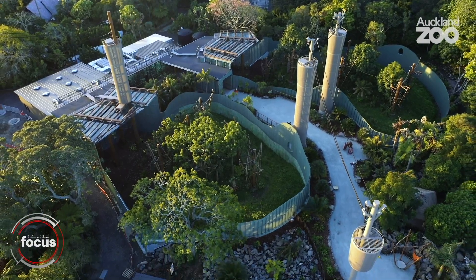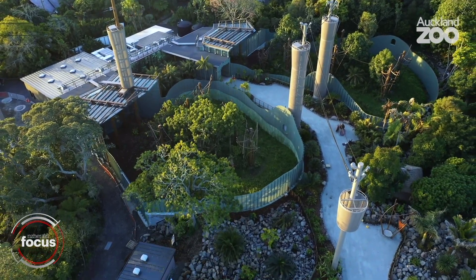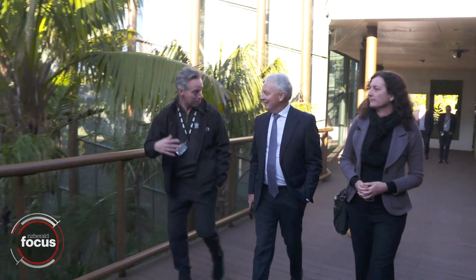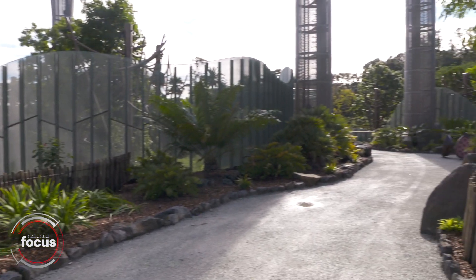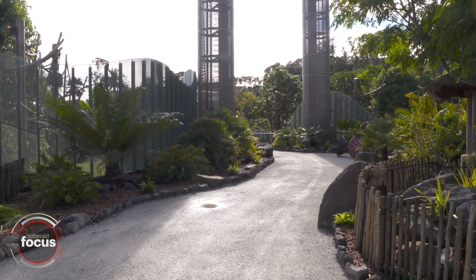Auckland Zoo is proudly part of Regional Facilities Auckland, and being part of the wider Auckland Council family has made this happen. It's been an incredibly difficult and challenging time with COVID-19, and the zoo going into lockdown for a number of weeks obviously delayed the opening of this, which is a bit frustrating, but it's probably even more exciting now that we can get it across the finish line.